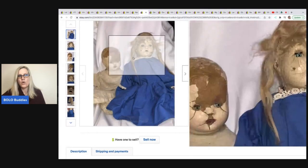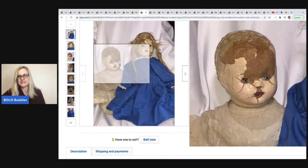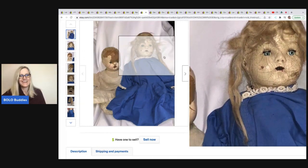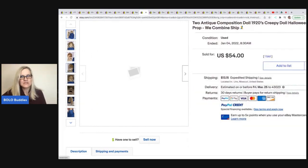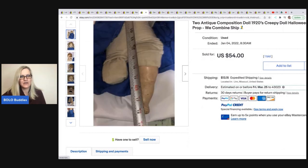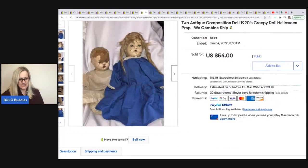Whoa — would you have picked this up or would you have walked past it? I know a lot of you would probably be scared to bring it in your house. Creepy dolls don't really creep me out, but I know some people are terrified of dolls and clowns. She picked these up free when helping with a live auction cleanup and took a best offer of $54, buyer paid shipping.